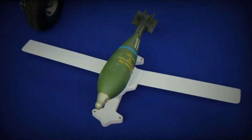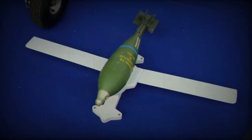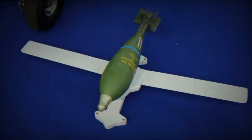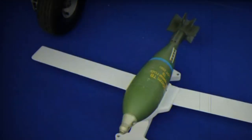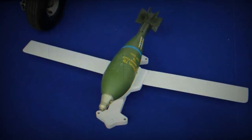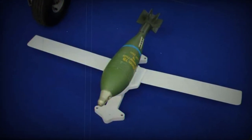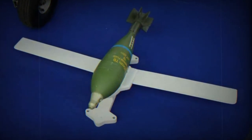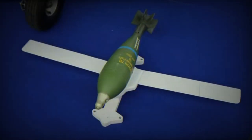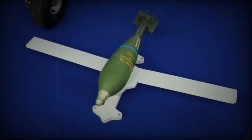The Military Technical Institute of the Ministry of Defense of the Republic of Serbia unveiled a new guidance kit at the Partner 2023 Expo. This kit is designed to convert existing 120mm mortar rounds into autonomously guided weapons. The innovation aims to provide a more affordable solution for guided munitions while maintaining high accuracy and extended range.